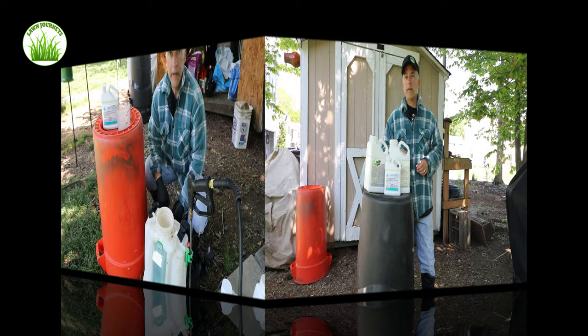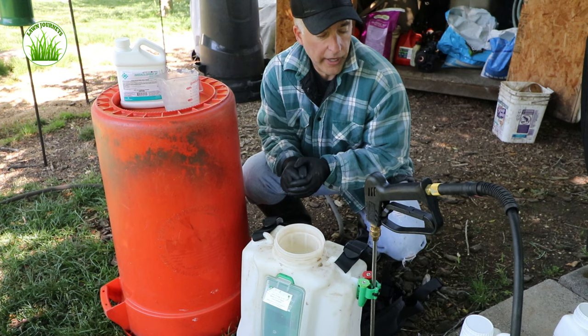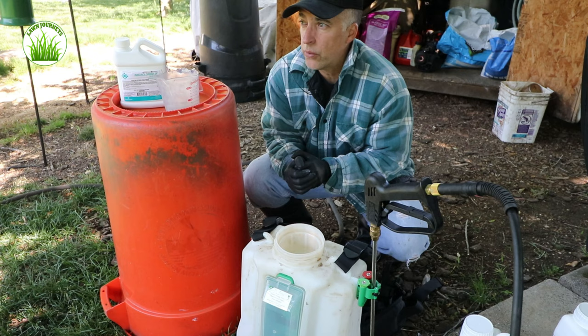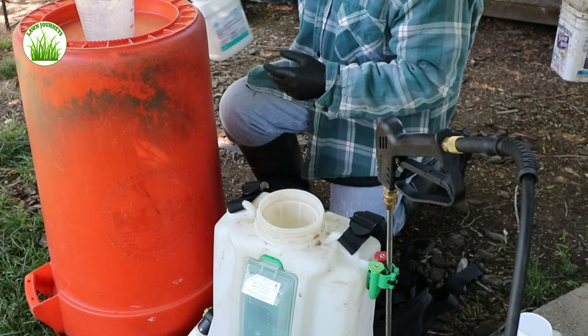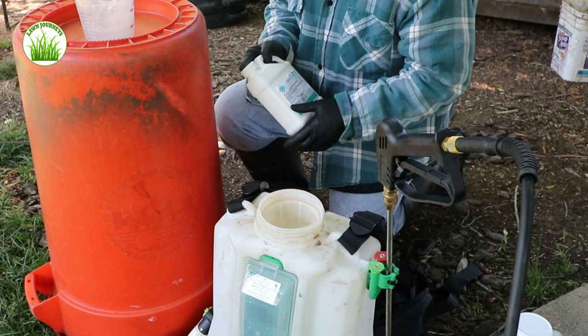One gallon of backpack sprayer per thousand square feet. I'm doing three ounces of RGS, three ounces of aerate per thousand, and 0.6 ounces of imidacloprid — so for four gallons that's approximately two and a half ounces of imidacloprid total. The first thing I'm going to do is get a little water in the backpack sprayer. This imidacloprid is a foliar and systemic insect control. I sourced it from Yard Mastery — there's a link in the show notes. I think it was about $28 and will cover approximately 40,000 square feet.